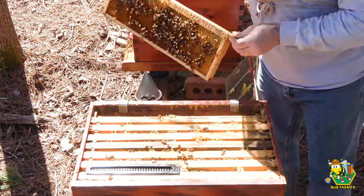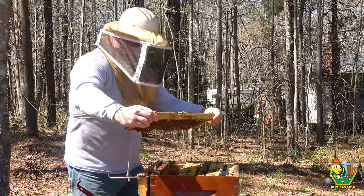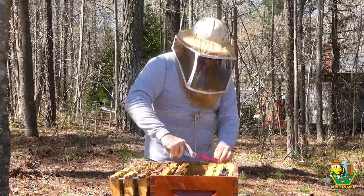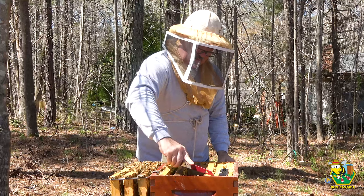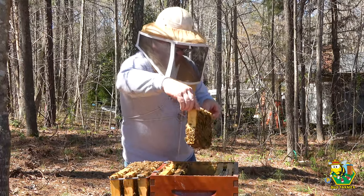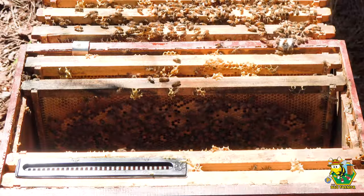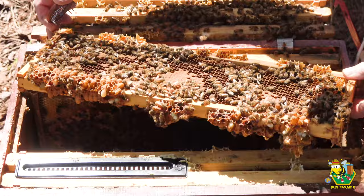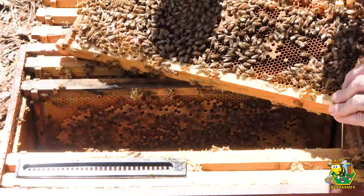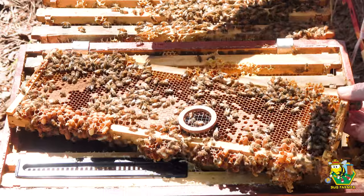We have some nectar in there. We have brood — a lot of brood and drones. Let's see if I see the queen on here. If I see the queen I am going to mark her today. All right, let's see here — very light frame. Oh, there's the queen! There she is right there. I'm going to pin her as soon as she walks off that brood.